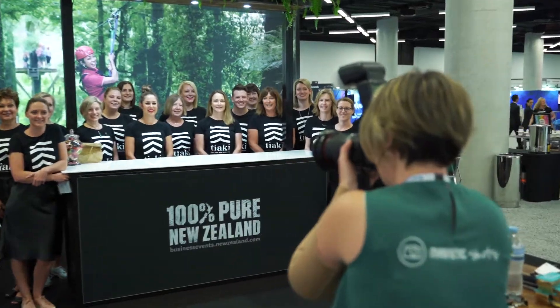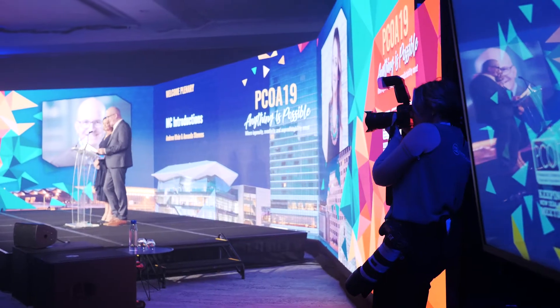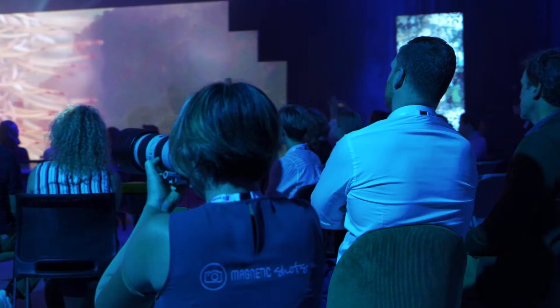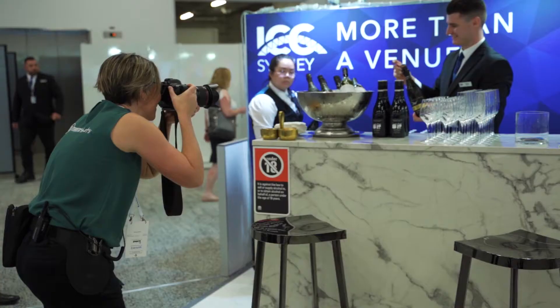My name's Karen Sainsbury, I'm the Managing Director of Cornerstone Events. I've worked with the Magnetic Shots team pretty much since they started the business, and I love working with both of the girls. Helen and Megan are terrific to work with. The creativity that comes through in the photography is always bang on. I don't have to spend a really long time giving a brief — they just intuitively understand how to get the best out of any event. They are just superb.